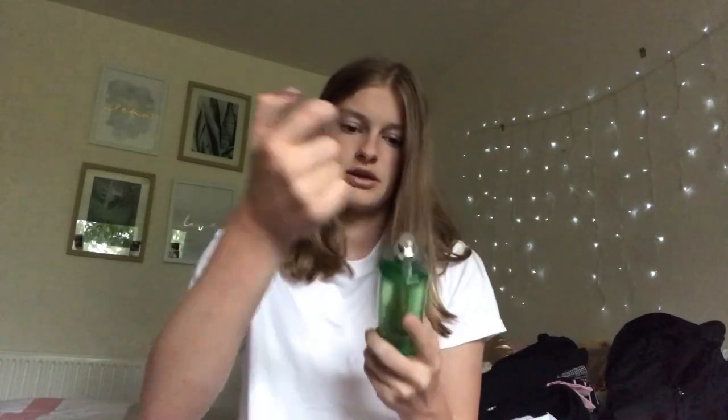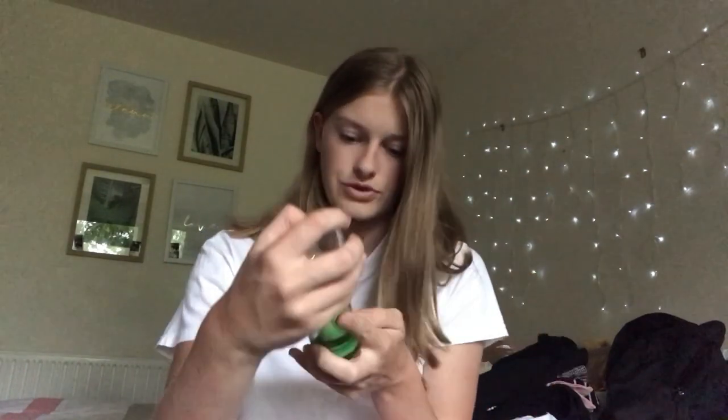The last Bath and Body Works product is one of my favorite scents — the Cucumber Melon body mist. We don't have cucumber melon flavors in New Zealand, so I was so surprised when I found it. It just smells like freshness — amazing. I already have the hand sanitizer and body cream in this scent too. I definitely recommend this if you don't have it already.